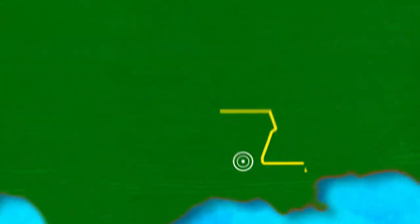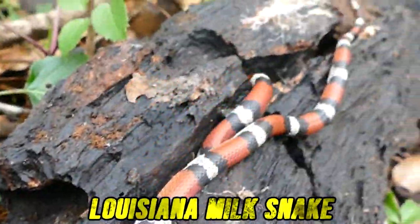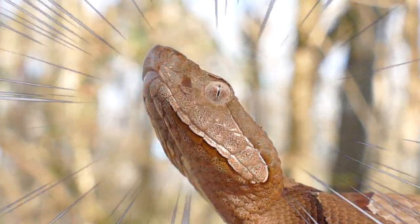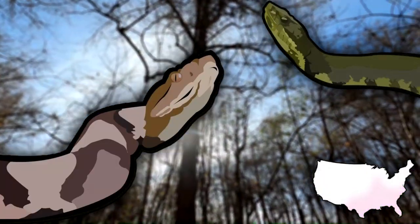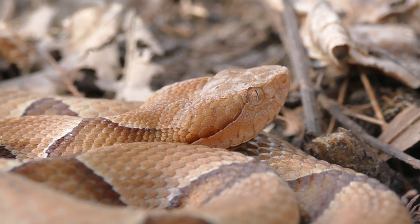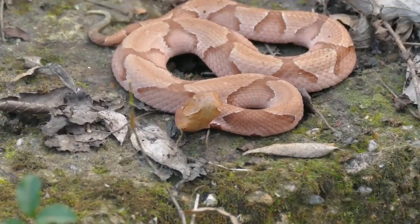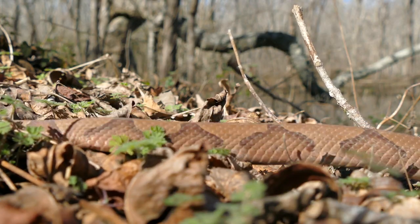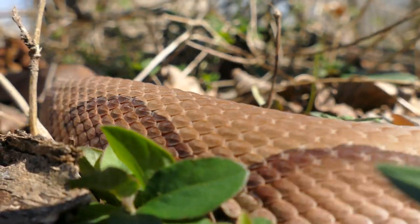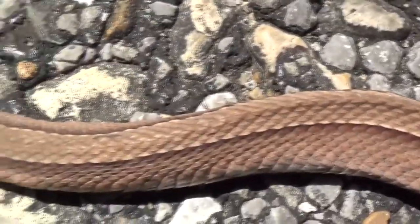Today we're back out in the hardwood bottoms of south Louisiana, and I have one snake on my mind — copperheads. These endemic viper species are one of the most variable snakes we have, ranging from a typical brown coloration to a salmon pink, with patterns from the typical hourglass to mostly patternless, and of course the ever-sought-after striped copperhead.